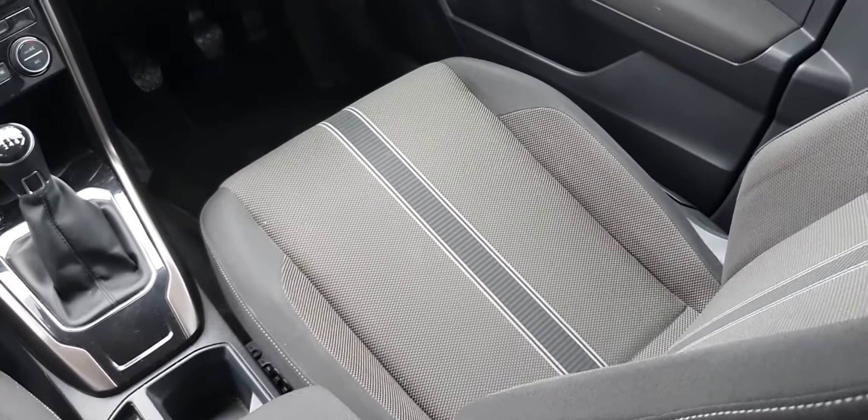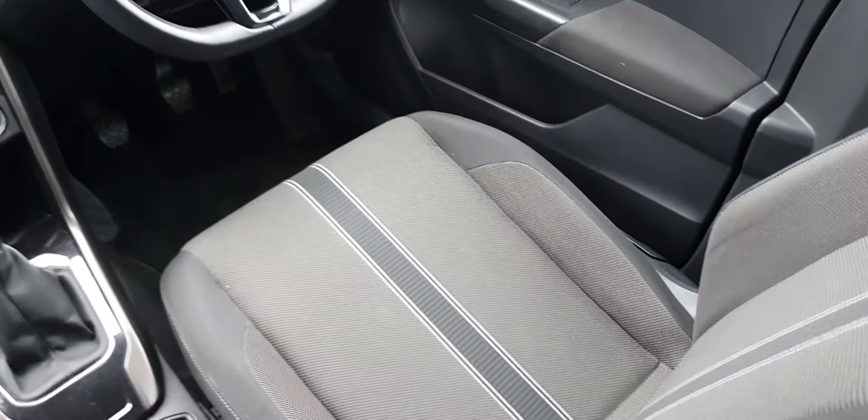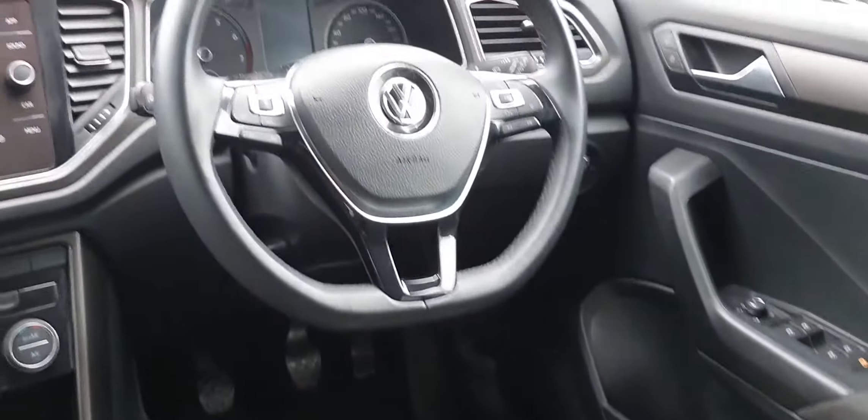As you can see, the T-Roc Design seats are really, really nice cloth material. This car's covered just over 42,000 kilometres.